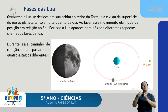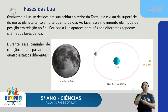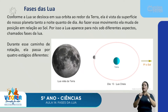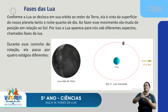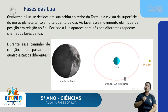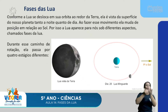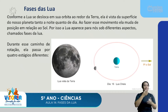Conforme a Lua se desloca em sua órbita ao redor da Terra, ela é vista da superfície do nosso planeta tanto à noite quanto de dia. Ao fazer esse movimento, ela muda de posição em relação ao Sol, por isso a Lua aparece para nós sob diferentes aspectos — o que chamamos de fases da Lua. Durante esse caminho de rotação, ela passa por quatro estágios diferentes, que vocês podem observar na imagem. No decorrer do mês, ela vai passando por quatro estágios mais perceptíveis.